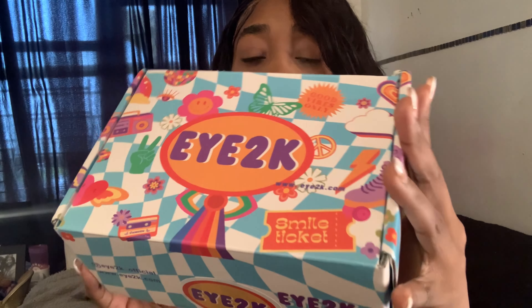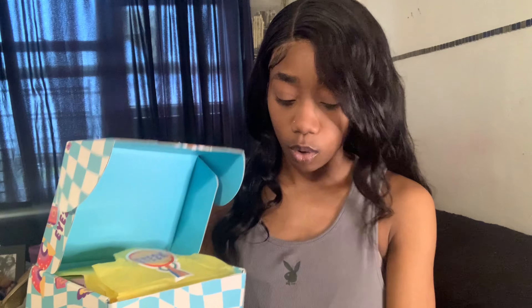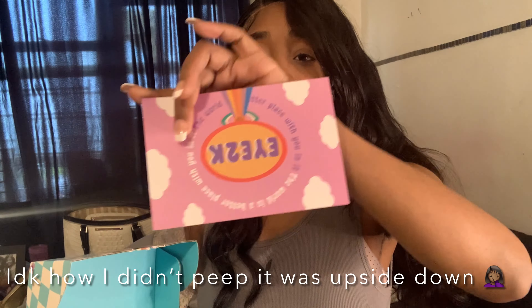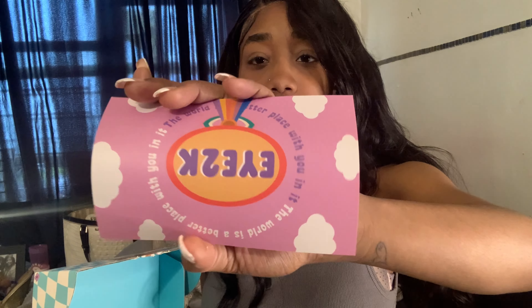Hey guys, welcome back to my channel! Today I'm going to be promoting these beautiful contacts from Eyes White Eyes 2K. It comes in this box, and here is their business card — the detailing is just so nice.